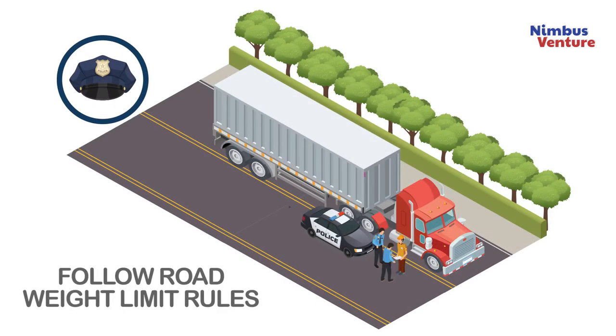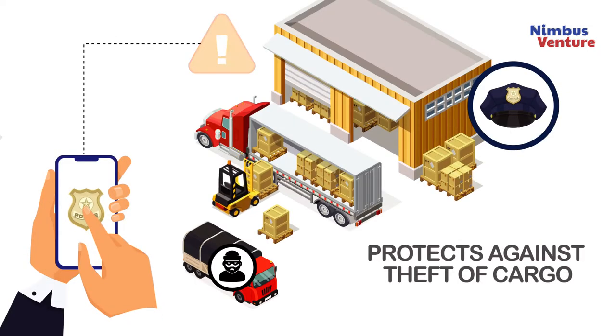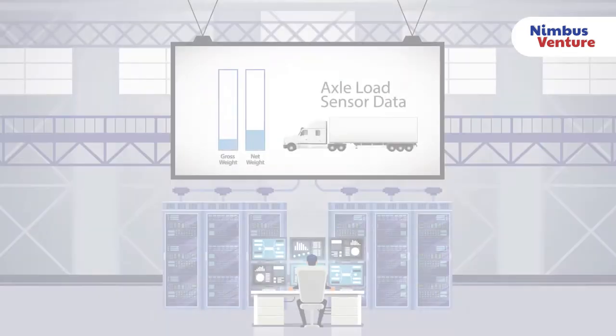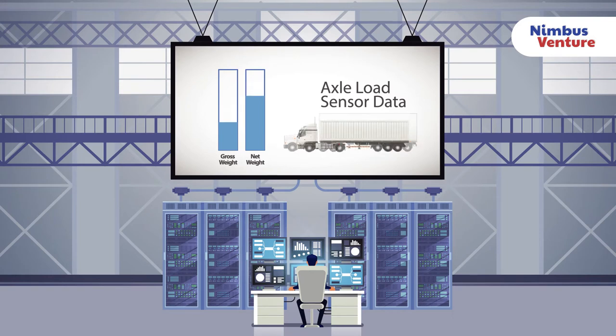Limiting road rule violations with regard to weight limit and speed. Detection and alerts on unauthorized vehicle unloading, which will protect against cargo misappropriation. Detailed real-time data can also be visualized in easy-to-understand charts and graphs for more in-depth analysis.